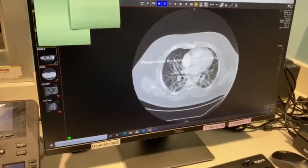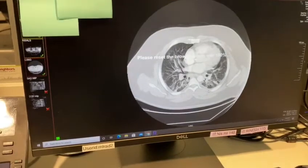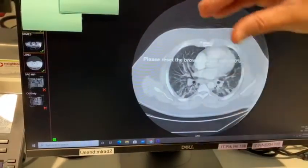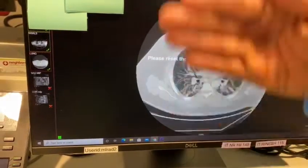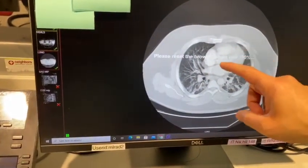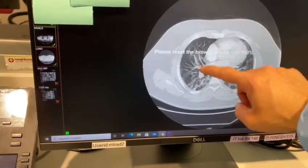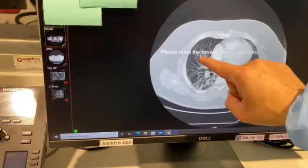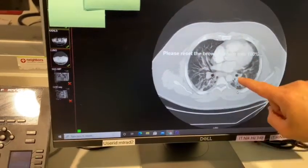Here we are looking at a CT scan of a patient with COVID-19. You see the patient lying on his back — his feet are here, his head is back here — and you're taking cross sections of his body. Here you see the heart and then you see the lungs. The lungs should be black with air, but you're seeing a lot of white pus here. That's from COVID pneumonia.